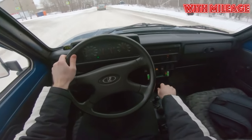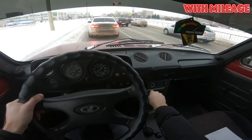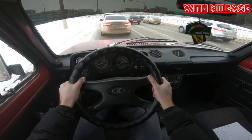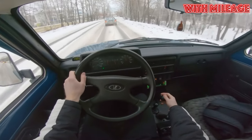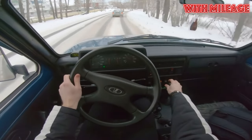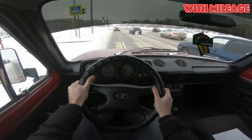Despite numerous modernizations, the Lada Niva has largely remained an automotive semi-finished product that requires careful refinement. Nevertheless, copies released after 2016 look much more preferable both in terms of consumer characteristics and reliability. If you are an owner, be sure to leave a comment about this car — your review will definitely help others with their choice.